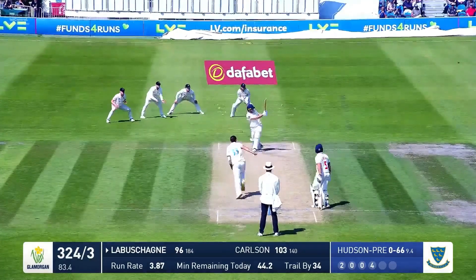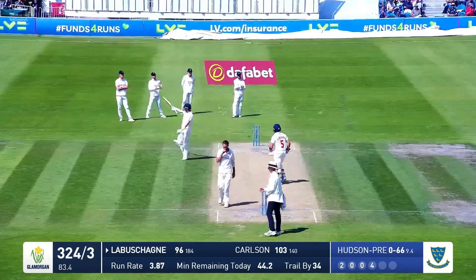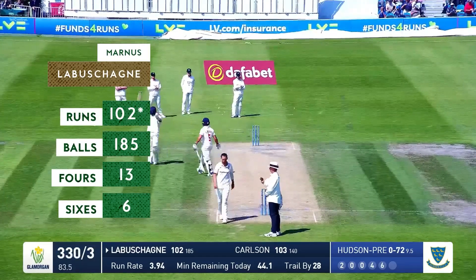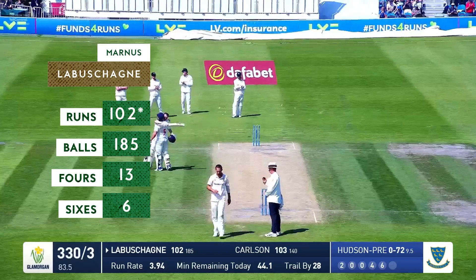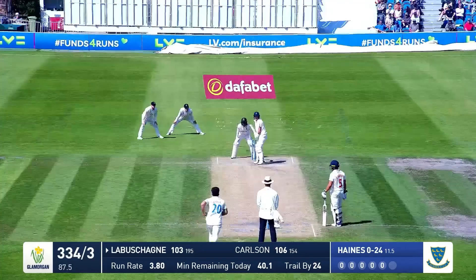In comes Hudson Prentice, bowls, pulled away — and there we are, it's 100 for Marnus Labochain. What a wonderful way to go to his hundred. His Glamorgan teammates stand on the balcony and applaud, and the sporting crowd here at Hove stand and applaud.